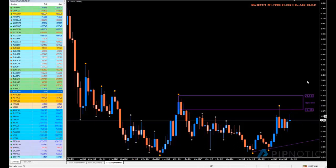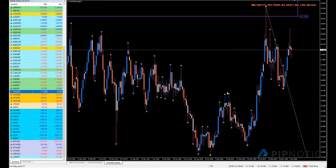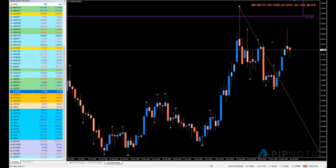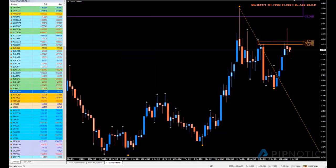Price came up there, went lower, and now we're moving sideways, but we do have higher lows and higher highs, which is great. Looking here, we have this area of supply which has been removed. The origin of this move is down here.